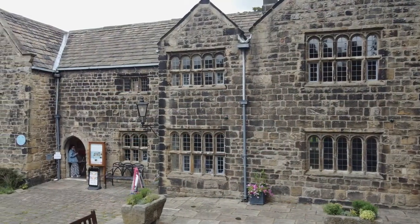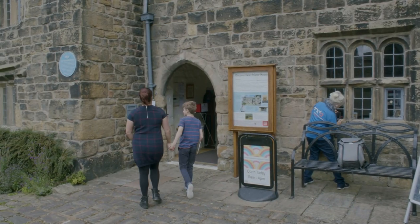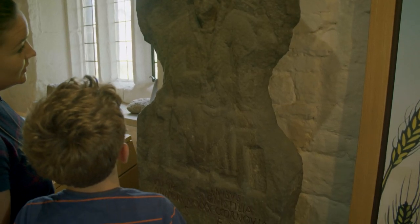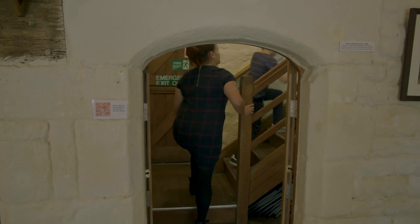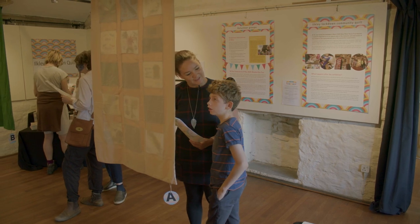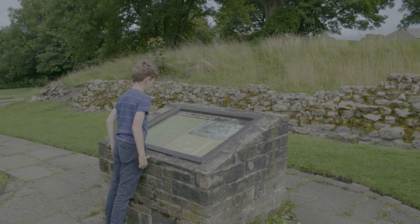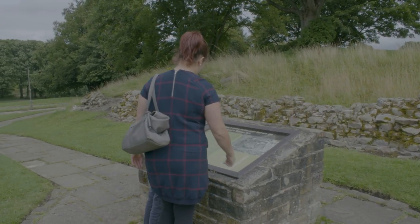Next we visited the Manor House to learn about some history. The place is really old. Up there we found a really beautiful art gallery. What did you find? I found a Roman fort. A Roman fort? Look, it's my name! That is your name.